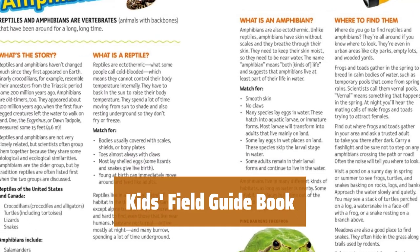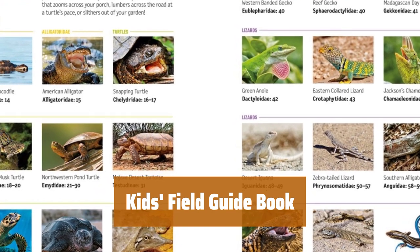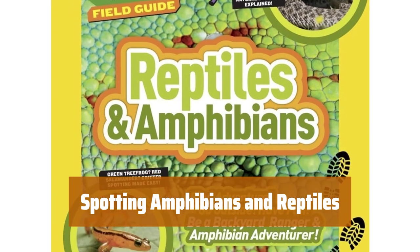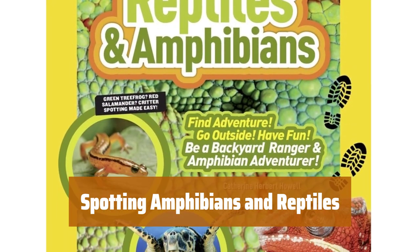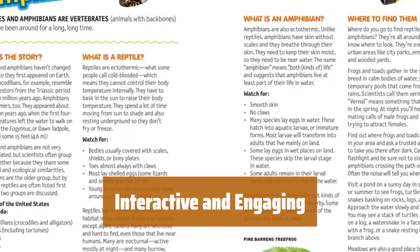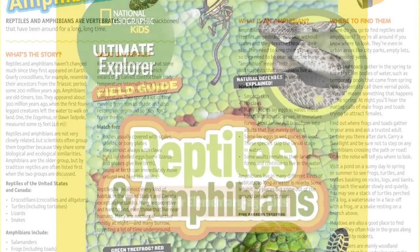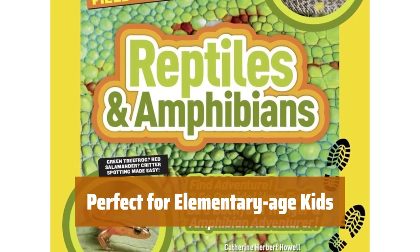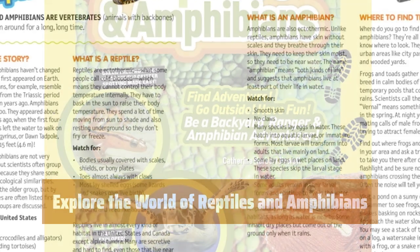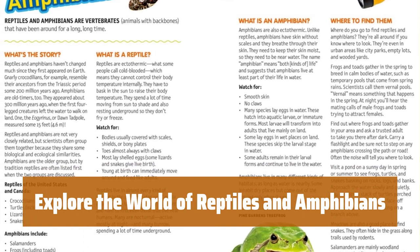Number 1. This guide is filled with photos, facts, jokes, and crafts to help kids learn about reptiles and amphibians. It teaches kids how, where, and when to spot amphibians and reptiles, while also warning them when to keep their distance. Interactive prompts make this guide great for yard play, field trips, or camping adventures. Designed with elementary-age kids in mind, this field guide offers a fun and educational experience. Let kids explore the fascinating world of reptiles and amphibians with this age-appropriate guide.